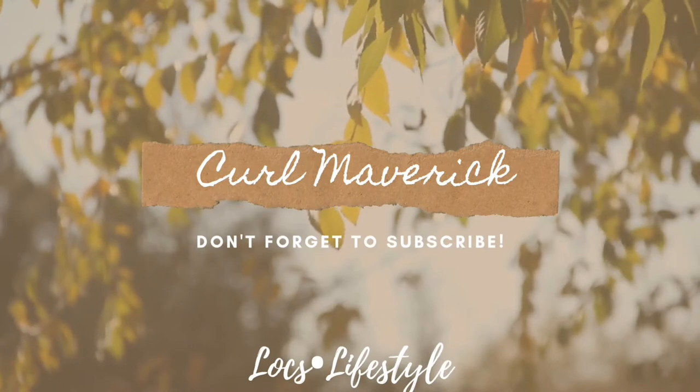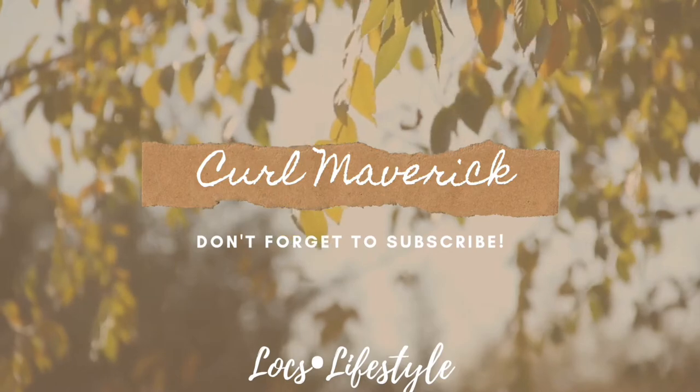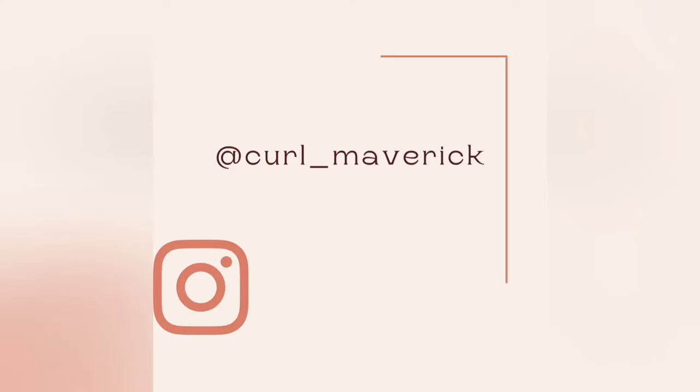Hey y'all, welcome back to my channel. Let's jump into these summertime favorites. All these products are for hygiene — self-care, skincare, stuff like that.